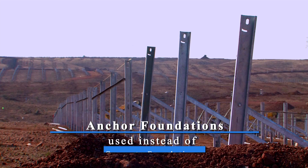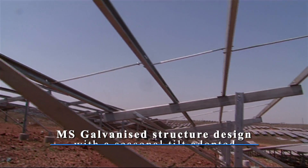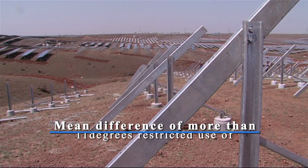To overcome these challenges, Tata Power Solar used unconventional and innovative methods, which helped not only overcome the mean difference of 11 degrees in the gradient, but also to accomplish work three times faster.